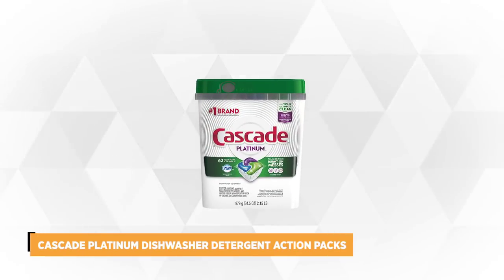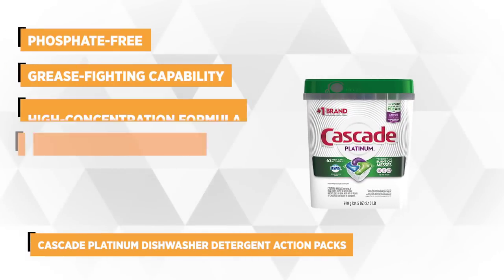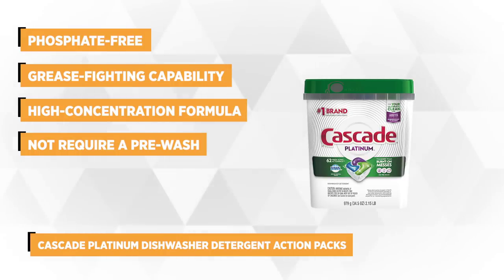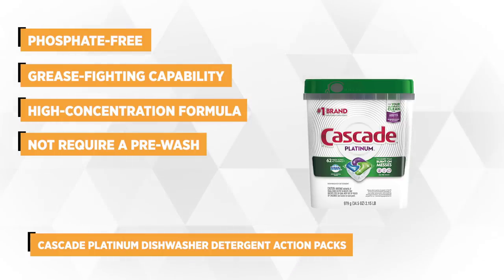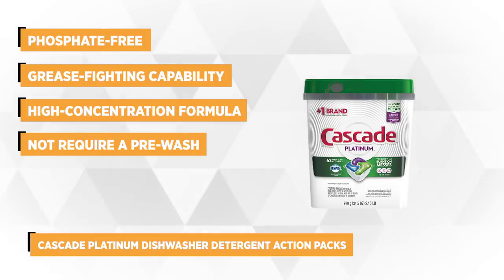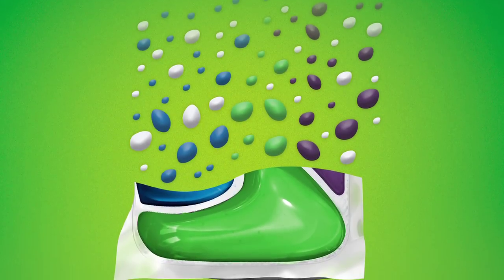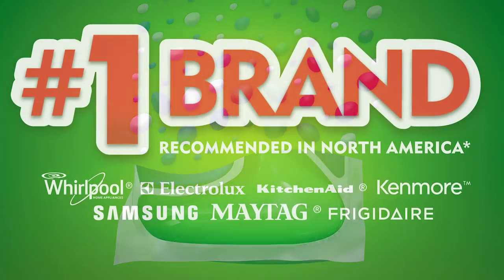Taking our top spot is the Cascade Platinum Dishwashing Detergent Action Packs. This phosphate-free detergent is made of non-ionic surfactants, sodium carbonate, sodium silicate, and enzymes with a grease-fighting capacity of Dawn. The high-concentration formula unleashes the power of cleaning agents to get rid of burnt-on or stuck-on remnants in just a single wash, while preventing filming on clear glasses and wares.